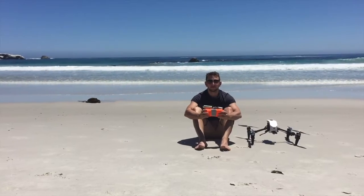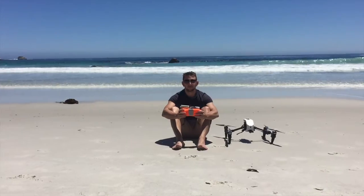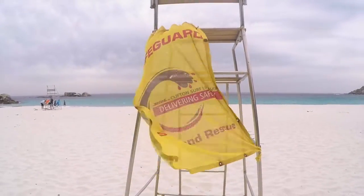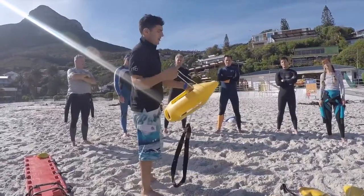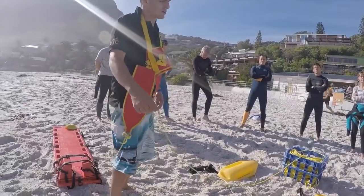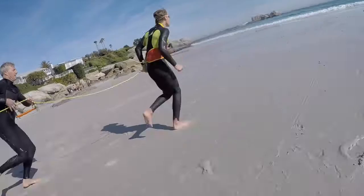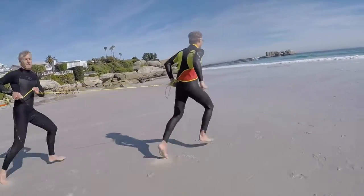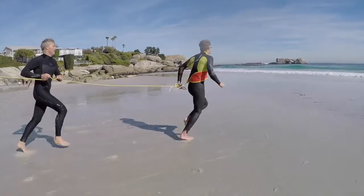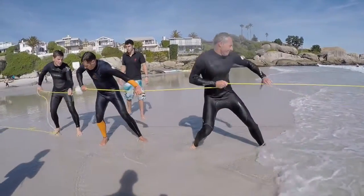My name is Mikhail Wertheim-Aims and I'm the designer of Guardian, the life-saving drone accessory. After extensive research and training at Clifton's Life Saving Club, I became aware of the dangers that lifeguards put themselves into on a daily basis. These are anything and everything from strong rip currents to large surf.